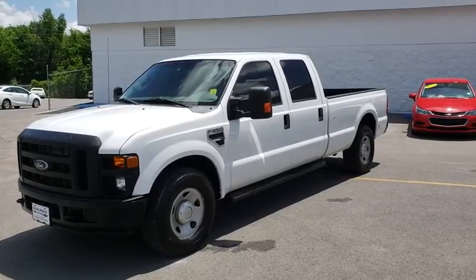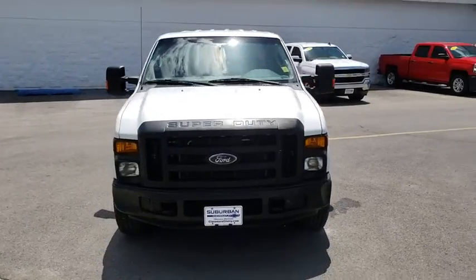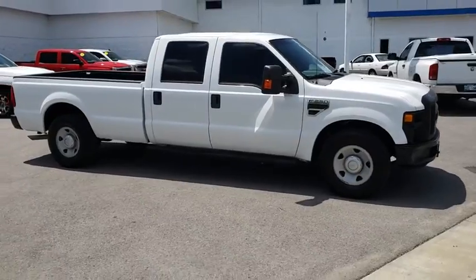The 2009 Ford F-250 Super Duty. Head-to-head fuel efficiency, head-to-head towing, head-to-head torque. Ford F-250 Super Duty.